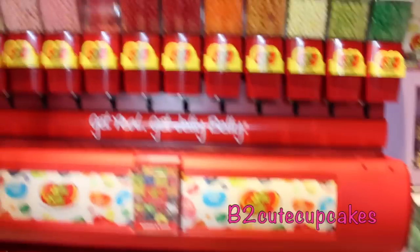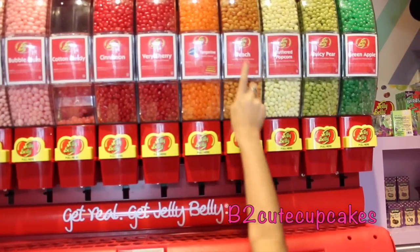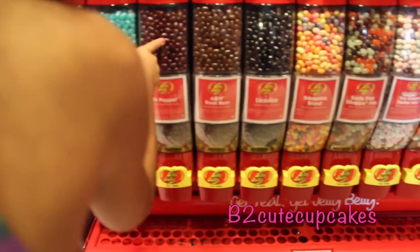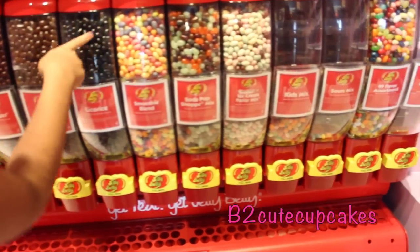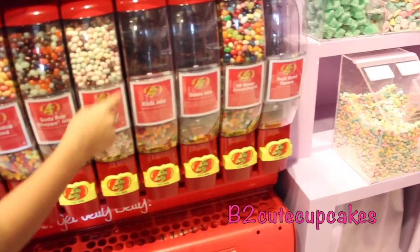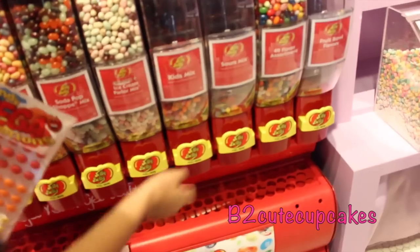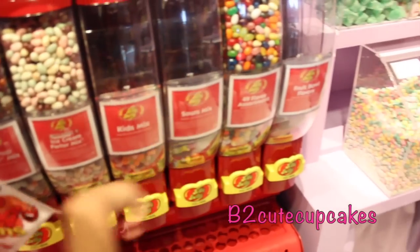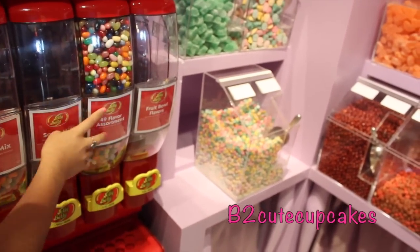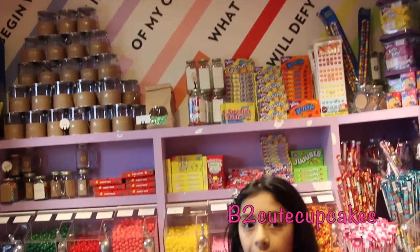They have French Vanilla, Toasted Marshmallow, strawberry cheesecake, bubblegum, cotton candy, cinnamon, berry cherry, peach, buttered popcorn, juicy pear, green apple, watermelon, berry blue, Dr. Pepper, A&W root beer, licorice, smoothie blend, soda pop mix, ice cream parlor mix — that's from Cold Stone — and kids mix, sour mix which everybody loves so it's all gone. And a 49 flavor thing and fruit bowl flavors, which is all gone too.